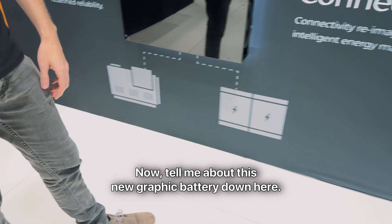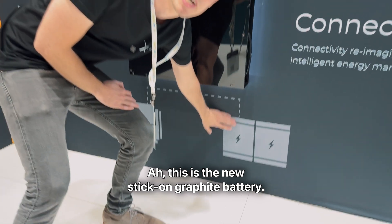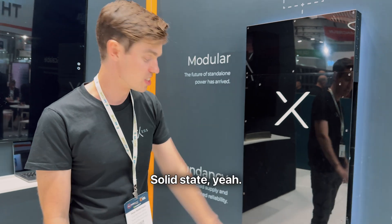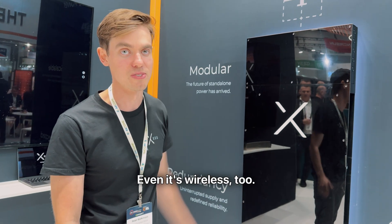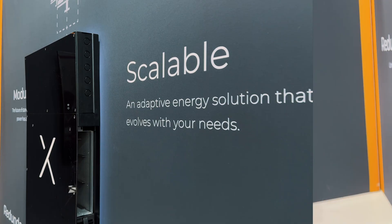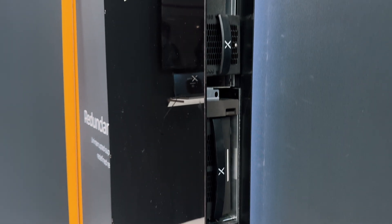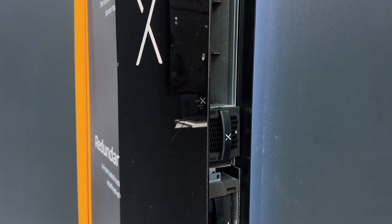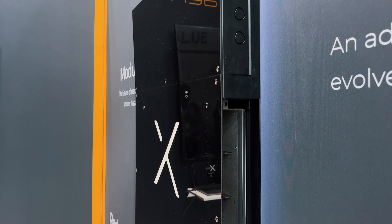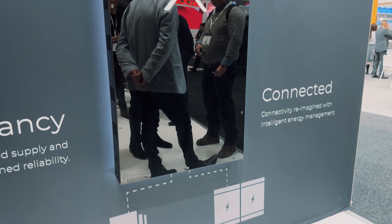Tell me about this new graphite battery down here. This is the new stick-on graphite battery. It's very thin, high power density, solid state. And it's wireless too — no wires.